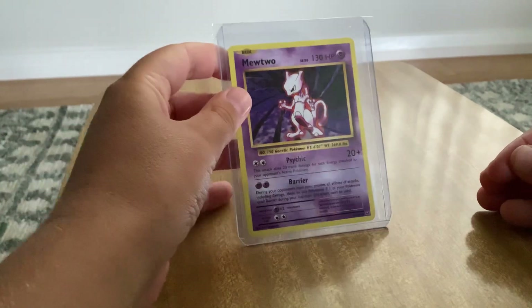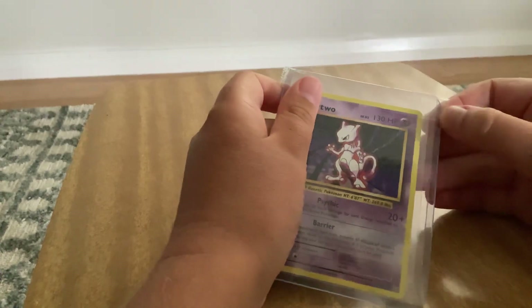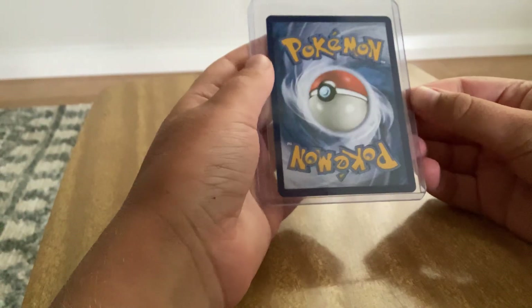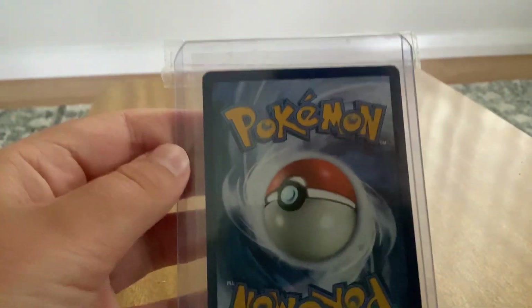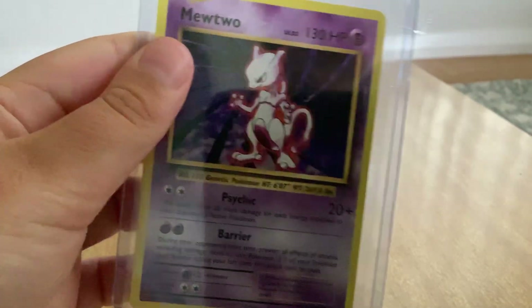Here it is — the Mewtwo Base Set. Not Mewtwo V, just the Mewtwo Base Set. And it's in really good condition, no joke — look at this. I'm just going to take this sticky tape off. Why is there even sticky tape on it?